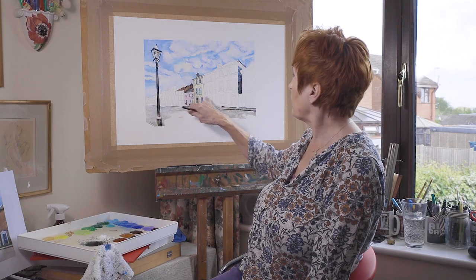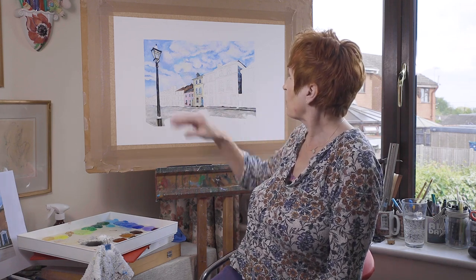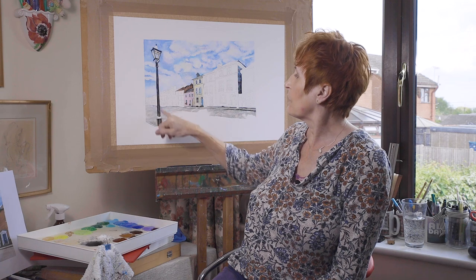This is the final picture I'm going to be doing for the exhibition. It's called 'Georgian Elegance', showing Castle Street. There are some lovely colours within Castle Street and it's leading your eye down, with another focal point being the lamppost — we're so lucky to have so many of them. From an artist's point of view it's wonderful to paint because it draws the eye into the picture for the onlooker as well.